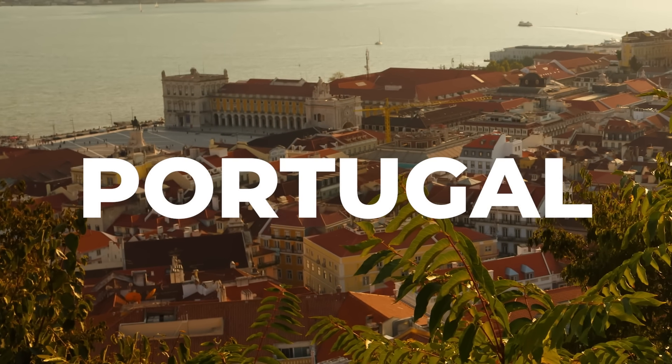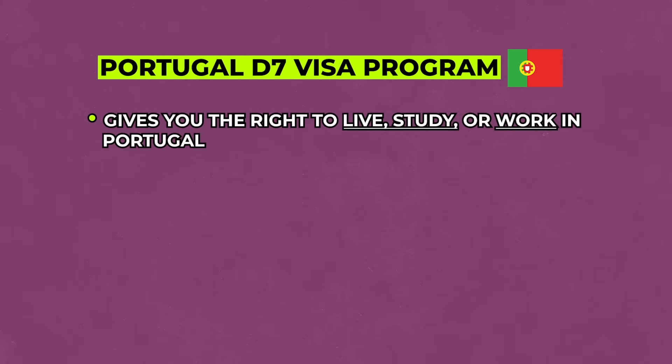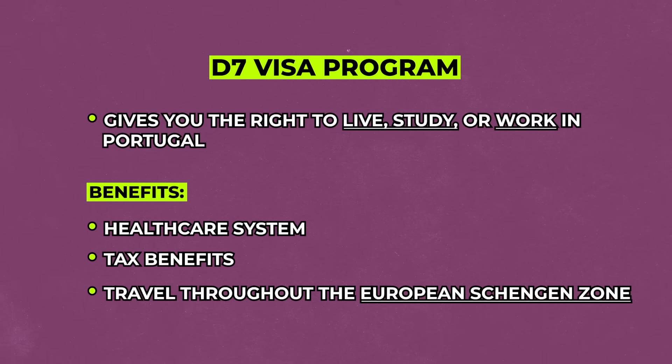If you're thinking about moving to Portugal, you aren't alone — thousands of Americans have been making the move in recent years, many of them with the Portugal D7 visa. This is a very interesting passive income visa that allows you to live, work, or study in the country. It's open to all different types of people — retirees, passive income investors, remote workers, and digital nomads. You can opt into the healthcare system, get some tax benefits, and travel throughout the European Schengen zone.